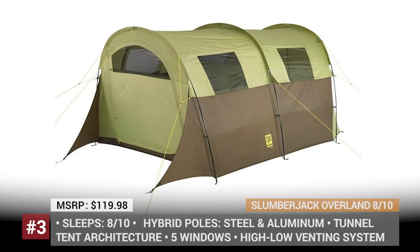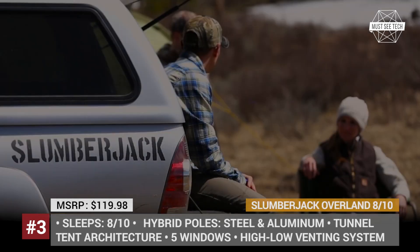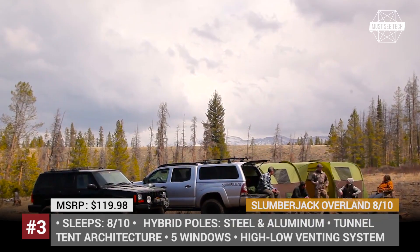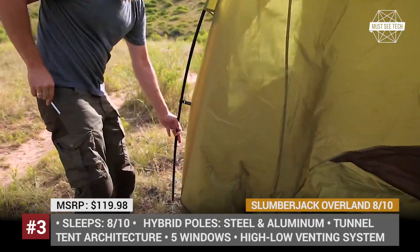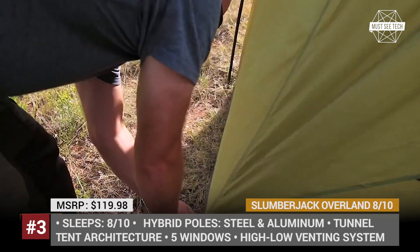The Colorado-based Slumberjack has been at the forefront of the camping industry for over 50 years, offering all kinds of equipment from shelters to various apparel accessories. Currently, the company's signature product in the large tent segment is the Overland. Its frame has a hybrid construction using steel and aluminum, so it's both lightweight and durable at the same time.